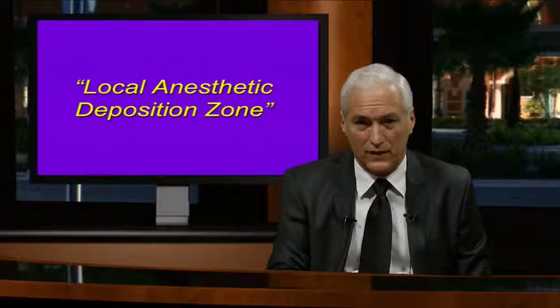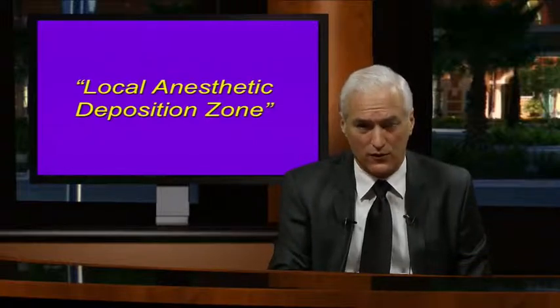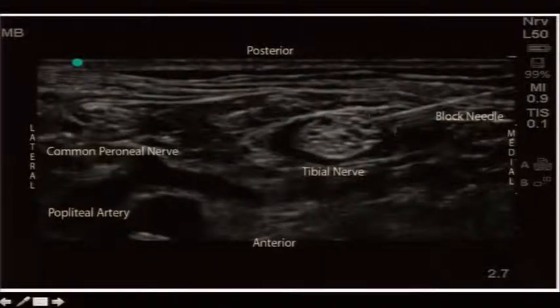When we inject through the needle-catheter system, a local anesthetic deposition zone is defined in real time. For the tibial nerve, you can place the ContraPlex C needle-catheter system here or under the nerve, or make the local anesthetic zone bigger and place it above the nerve. You have complete control of where the final catheter will be—within a plexus, in the neurovascular or neural sheath, precisely where you want it.